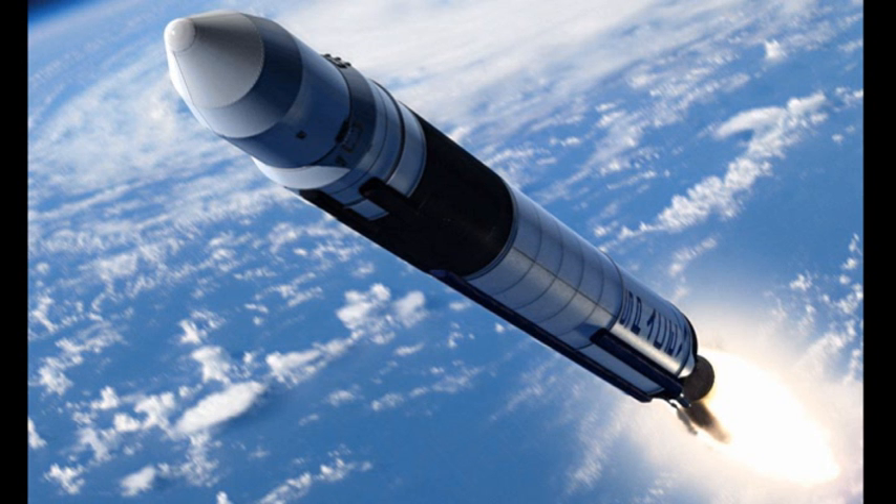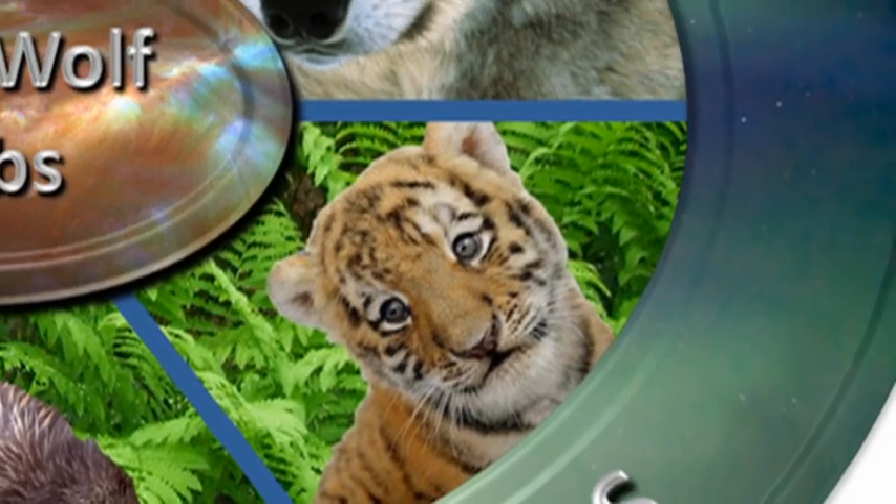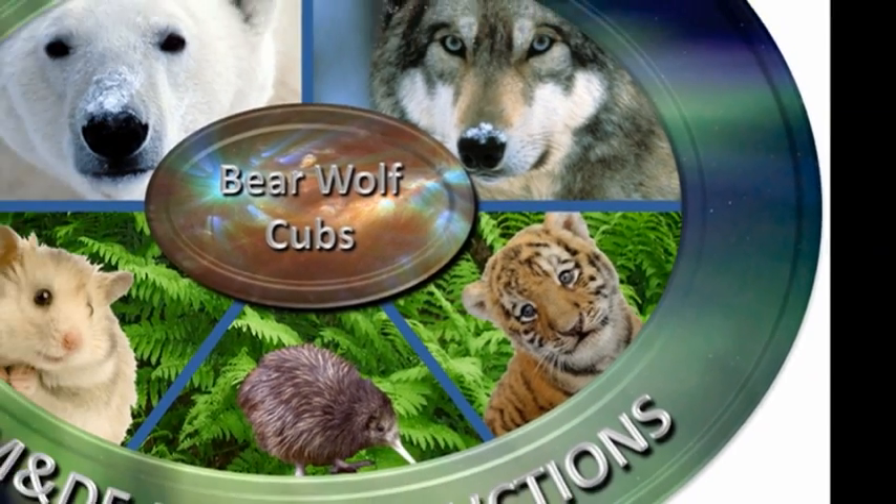The answer to the trivia question is that the private spacecraft that was launched was called Falcon 1, launched by the SpaceX Corporation. So that's it for today. Keep safe. Bye for now.